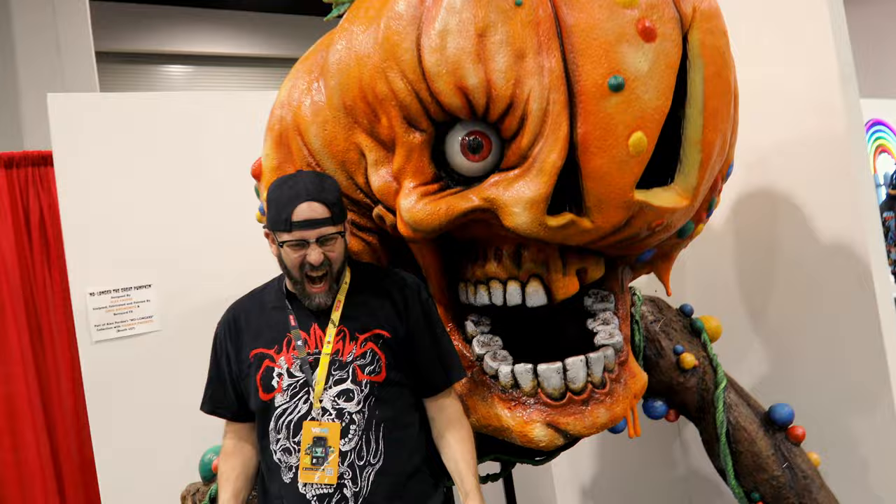You also get access to events that DesignerCon holds — not just the Anaheim event, but other events that we do. We're working on a lot of other things because we work with a lot of artists, manufacturers, and suppliers, and all Vincent holders will be benefiting from all the things we're doing with those companies.